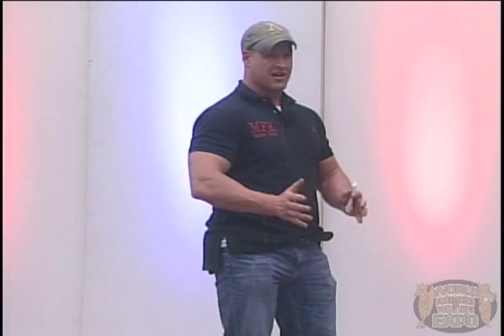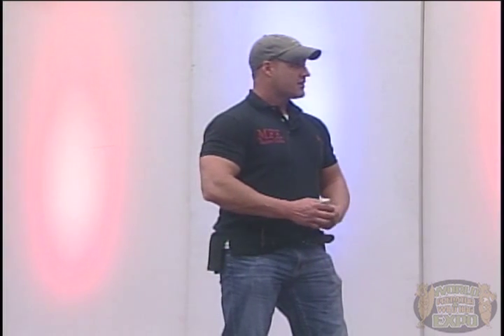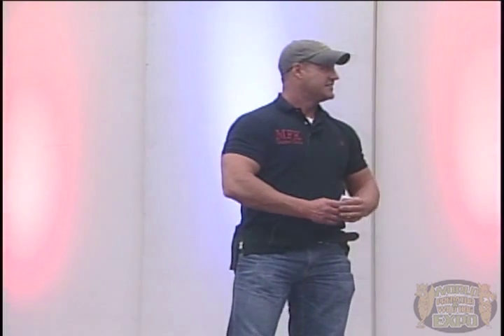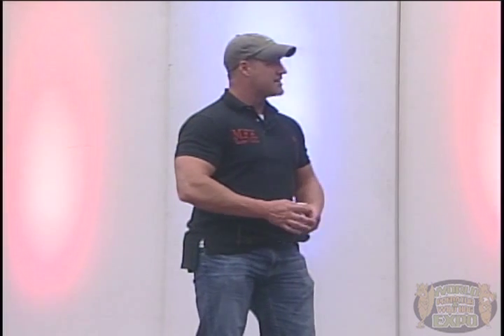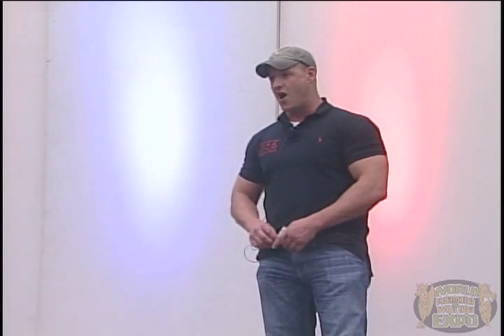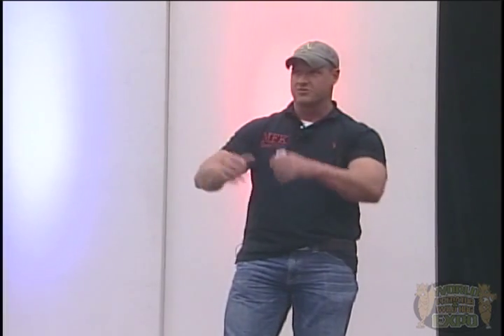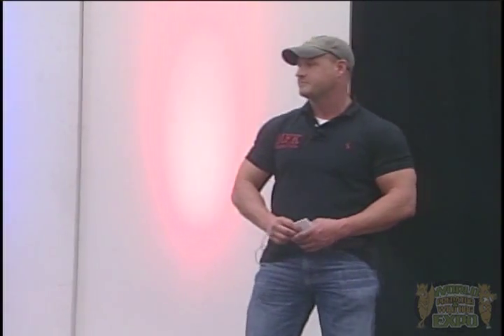We kill a couple hundred fox in about a two-month period each year using that sound. Those fox are laying about two feet apart in a line. You can see the range he shot them at — it's just completely hands-free, no moving, sitting right there on the gun. If you haven't tried diaphragms, I would definitely try them. The only drawback is the learning curve, but I hope you'll decide to check them out. I'll be glad to answer any questions here or at the MFK booth.